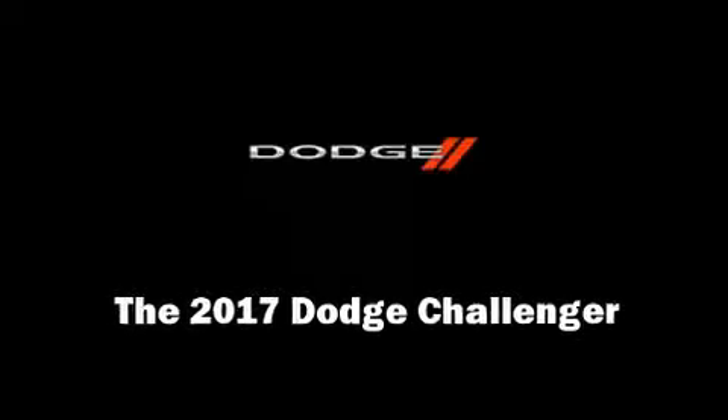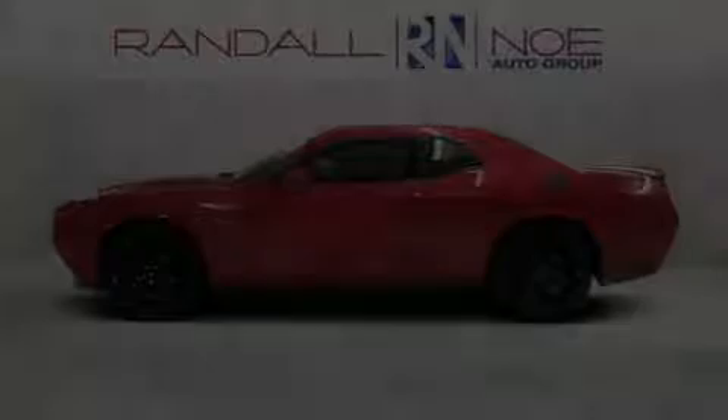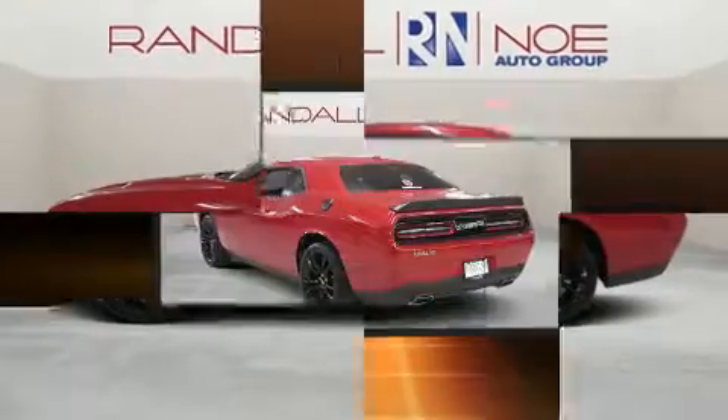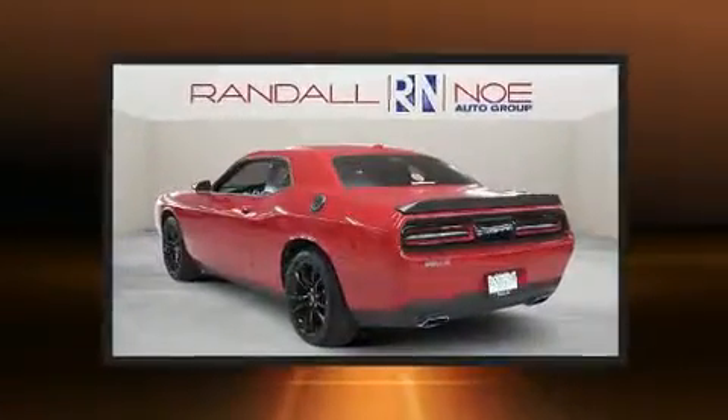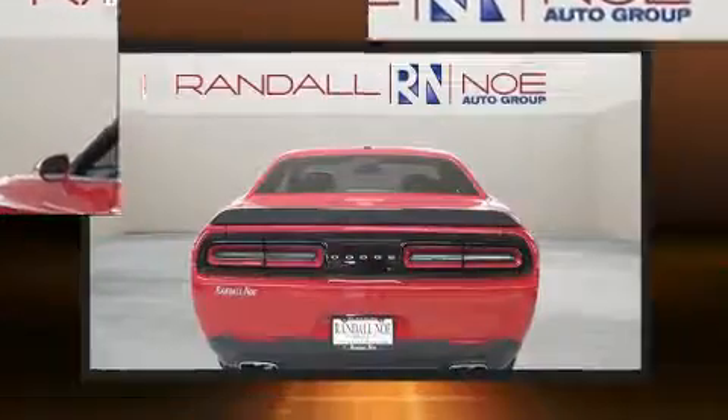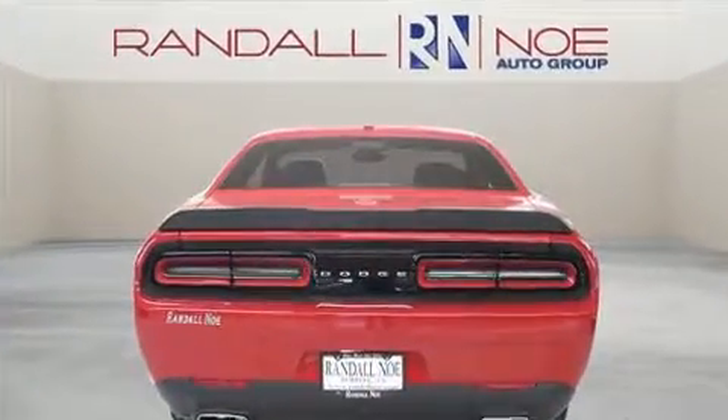Discerning drivers will appreciate the 2017 Dodge Challenger. This two-door, five-passenger coupe is ready to drive off the showroom floor. Dodge made sure to keep road handling and sportiness at the top of its priority list.